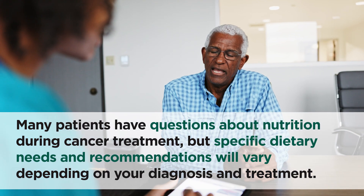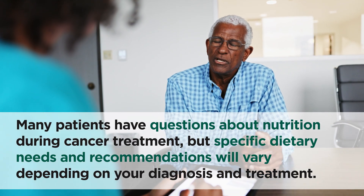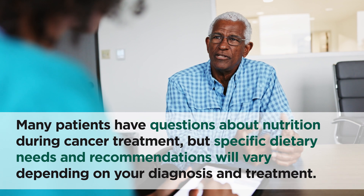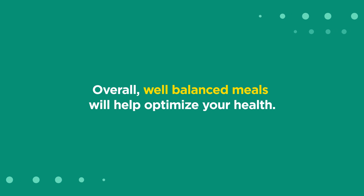Many patients have questions about nutrition during cancer treatment, but specific dietary needs and recommendations will vary depending on your diagnosis and treatment. Overall, well-balanced meals will help optimize your health.